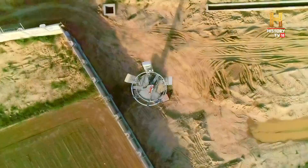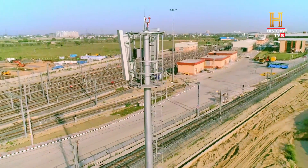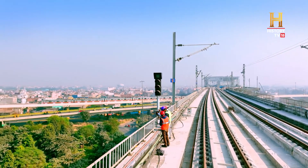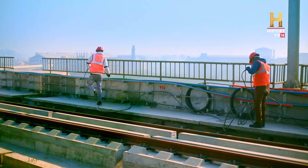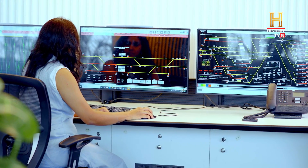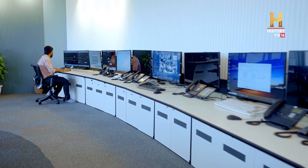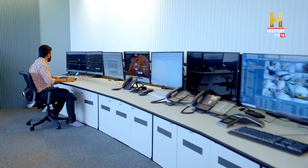European Train Control System, or ETCS Level 2 over LTE, has been implemented for the first time ever globally to ensure safe, efficient, high-frequency operations of Namo Bharat trains in all weather conditions. One of the most advanced signalling systems, this will also allow trains to move seamlessly from one corridor to another, thereby making the RRTS corridors interoperable.